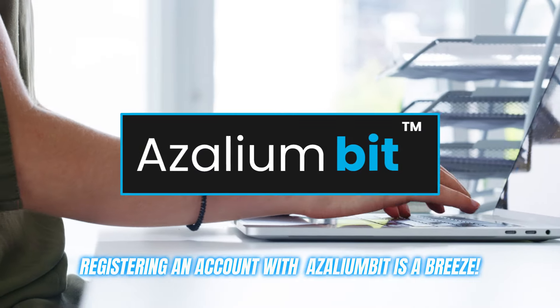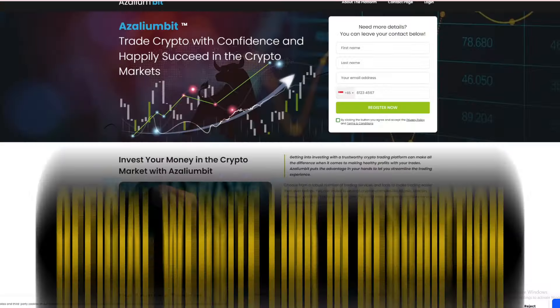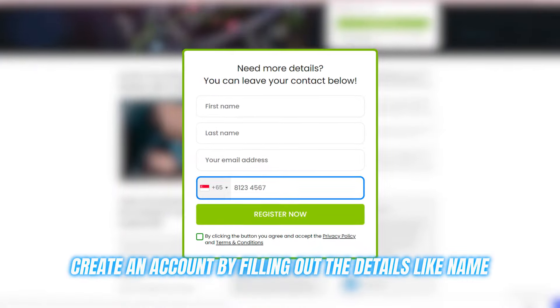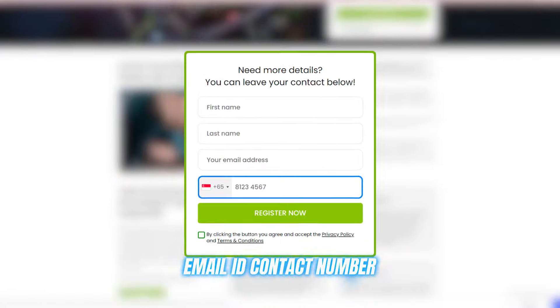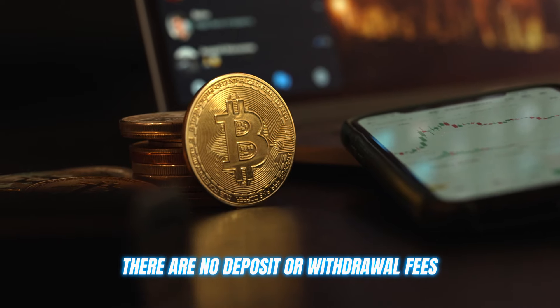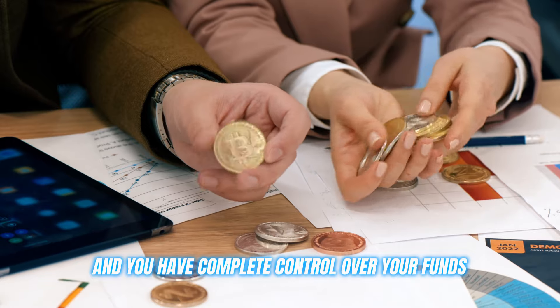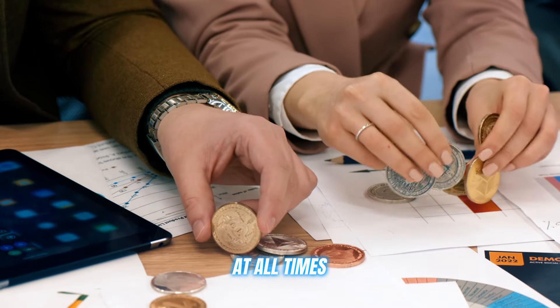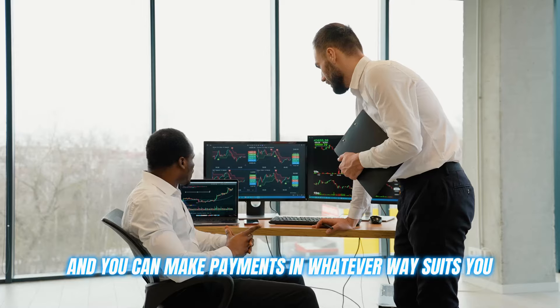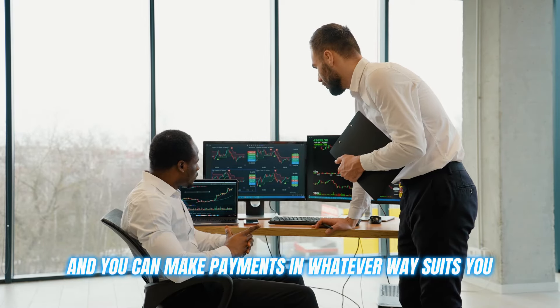Registering an account with Azaleambit is a breeze. Just head to their website, create an account by filling out details like name, email ID, and contact number — which takes about two minutes — then deposit at least 250 euros to fund your account and you're ready to go. There are no deposit or withdrawal fees, and you have complete control over your funds at all times. They offer top-notch security with advanced encryption.